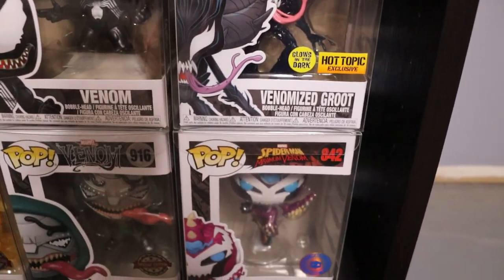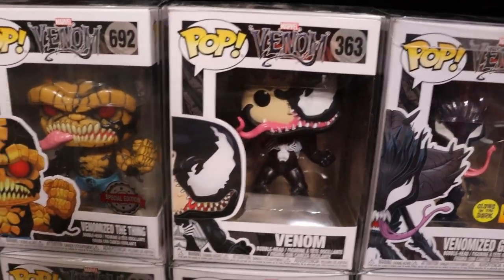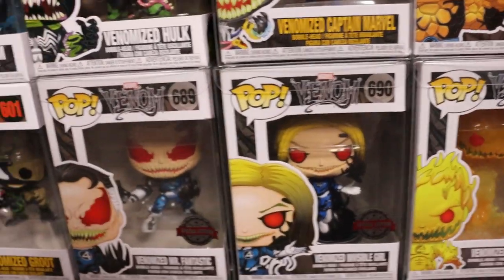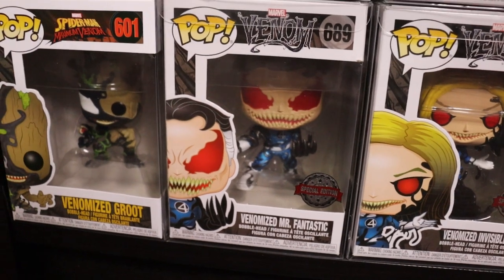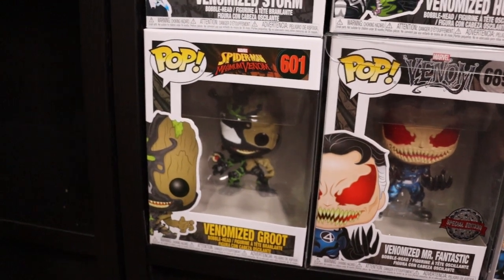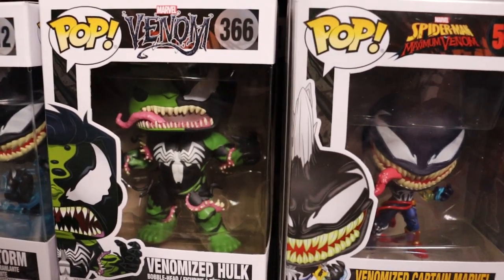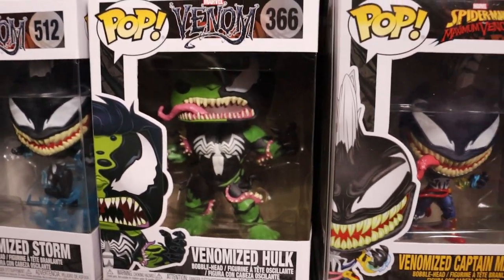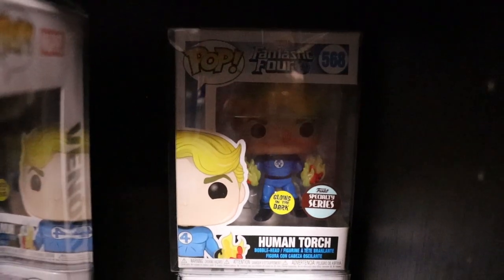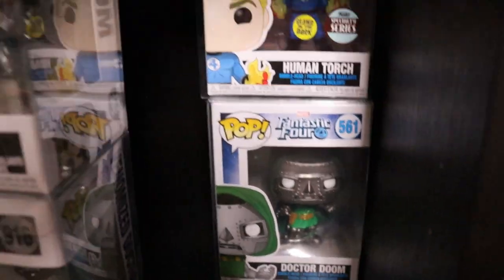We do have the Glow in the Dark Hot Topic exclusive Groot, Venomized Ironheart, Venomized Doctor Doom, Venom, Venomized The Thing, Venomized Human Torch, Venomized Invisible Girl, Venomized Mr. Fantastic - that is actually the Chase metallic variant, super sick. Venomized Groot - one of the coolest looking ones I think. Venomized Storm. Venomized Hulk - that would just be an absolute machine weapon you would not want to face. Venomized Captain Marvel. And the two hiding in back - Glow in the Dark Human Torch and Doctor Doom from the Fantastic Four line.